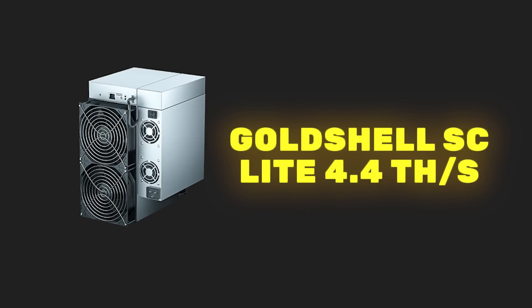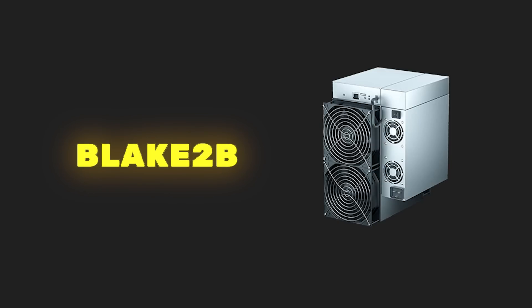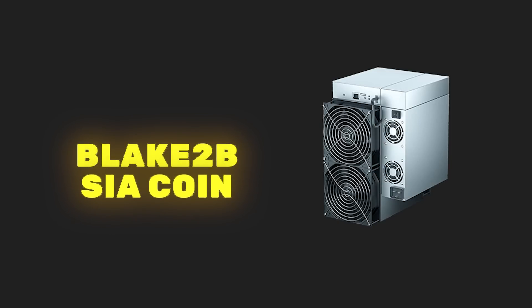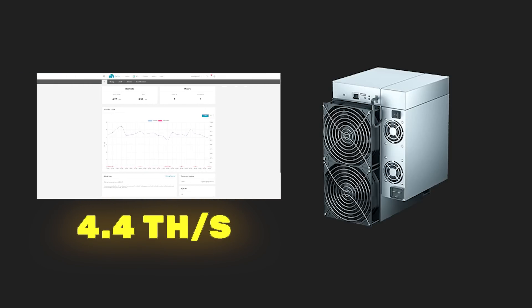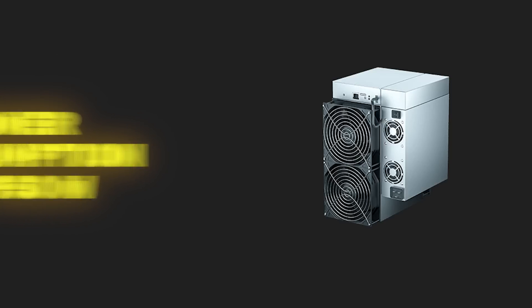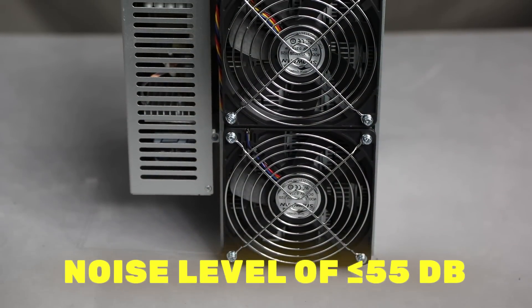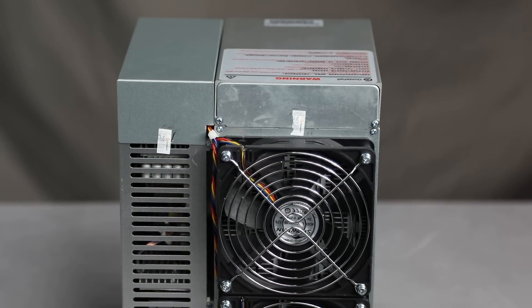Gold Shell CS Lite 4.4TH per second is a new ASIC miner that was introduced in January 2024. It runs on the Blake2B algorithm and mines Sia coin with a maximum hash rate of 4.4TH per second with a power consumption of 950W. It is quieter than BTC miners, maintaining a noise level of less than 55 dB thanks to two efficient fans.